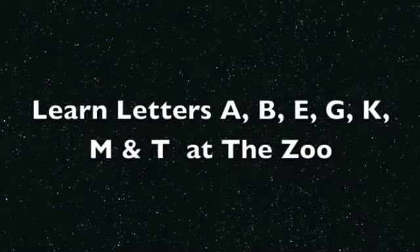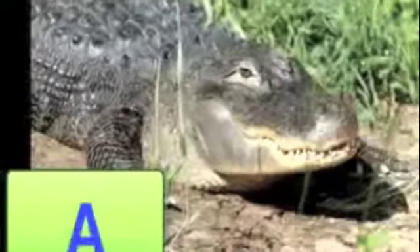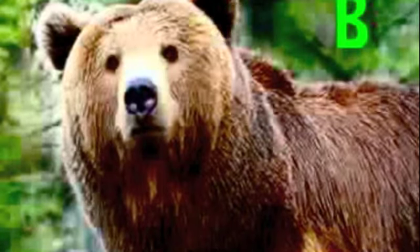Are you ready for some fun? Let's take a trip to the zoo with my friend, Allie Alligator. Allie Alligator asked his friend, Benny Bear, if he wanted to go with him.